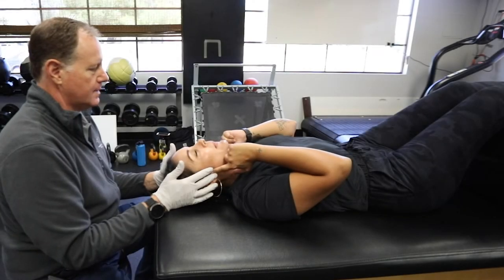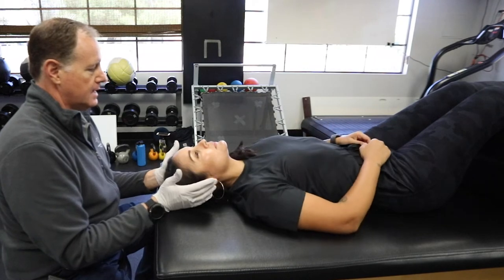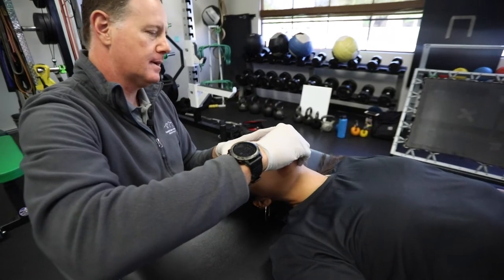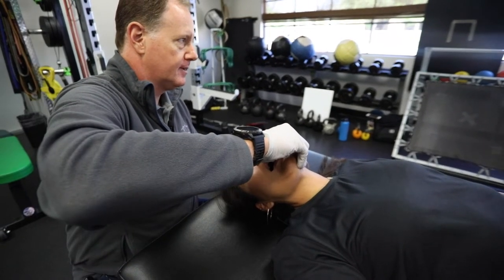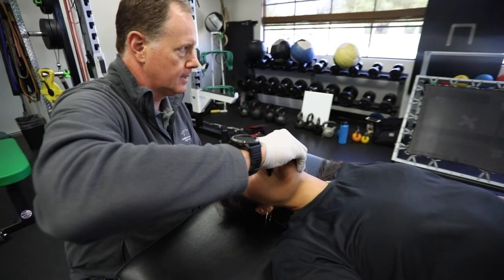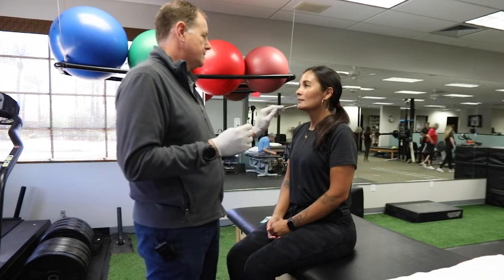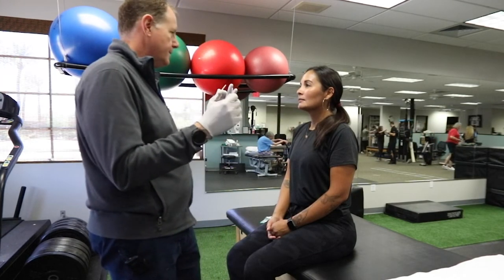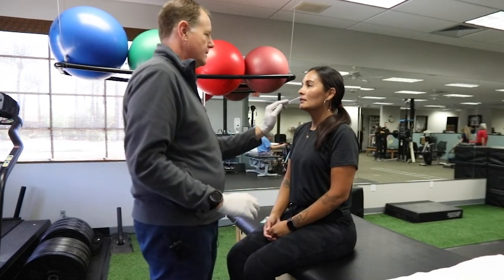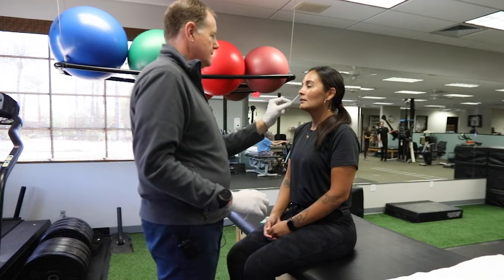Classically, we referred to any dysfunction of the temporomandibular joint as the TMJ. That's an archaic term because we have TMJs that are dysfunctional and TMJs that are normal. So we've moved away from calling it TMJ and now refer to it as TMD — temporomandibular dysfunction. Patients come in on their first day and it is evaluate and treat. The keyword is treat. I take range of motion measurements, I assess the situation, and I find out about what habits they have that are bad and others that are good that I want to reinforce.